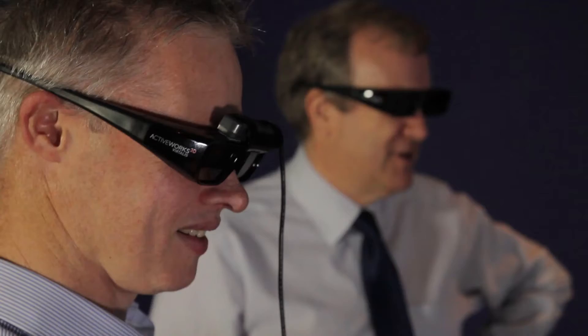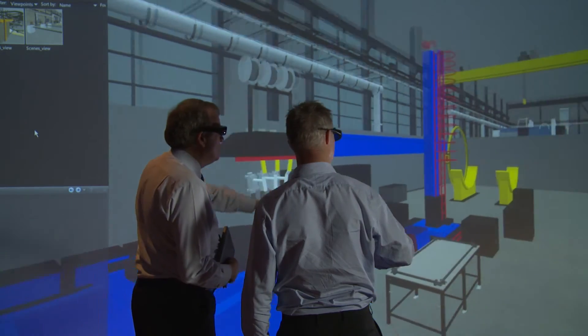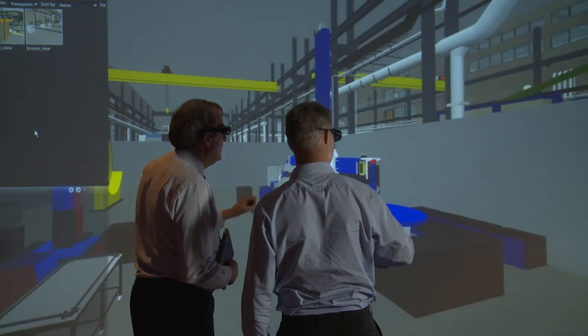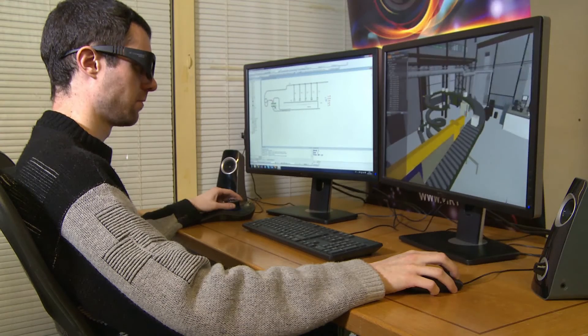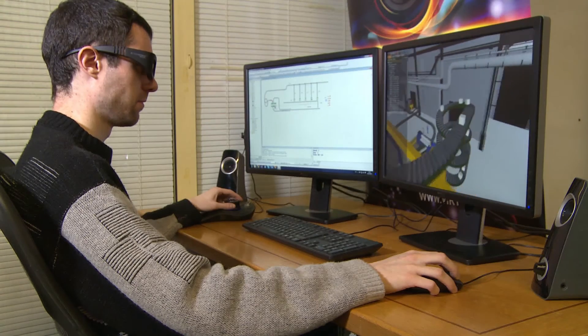Once the simulation engineer is immersed in their model, they can experience it at a true one-to-one scale. They can walk around their factory examining the machines, conveyors, and buffer stocks, and experience it at that true human perspective as somebody in that factory. Or they could use it in a helmet-mounted display, on an active desk, or even on their own laptop.